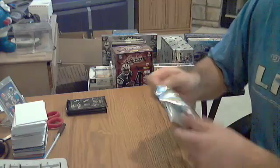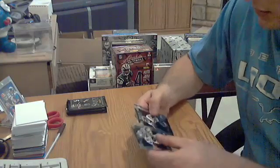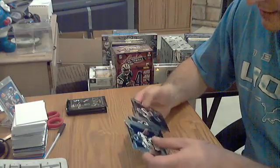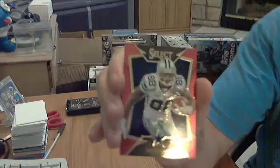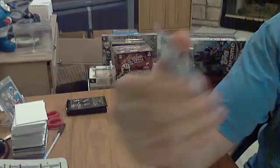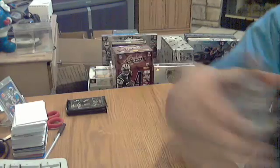Pack number two. See a red one, or maybe a pink, for the Cowboys — Dez Bryant, numbered out of 99. Either a pink or a red — looks more red. I'll go with red on that one. Dez Bryant for the Cowboys out of 99.